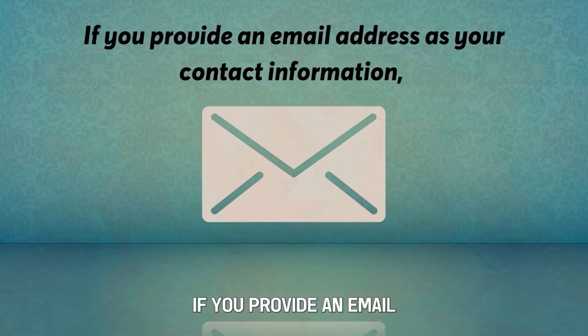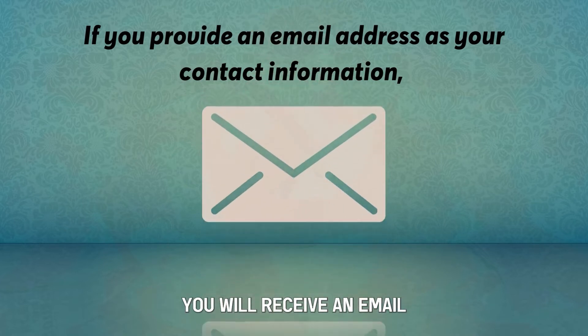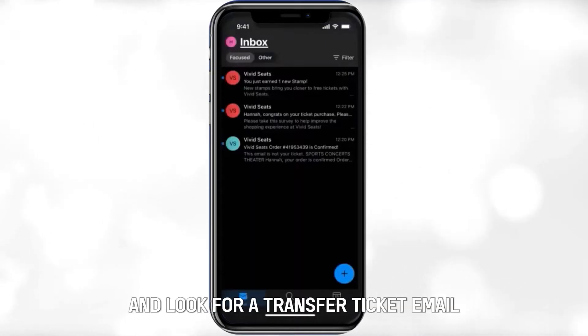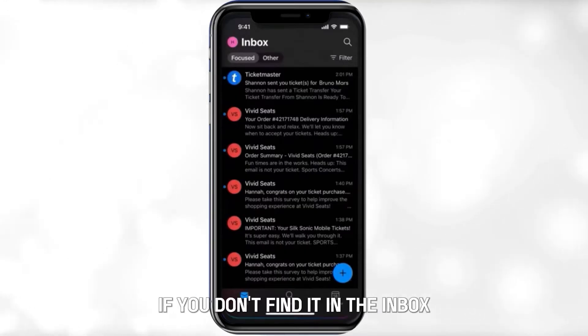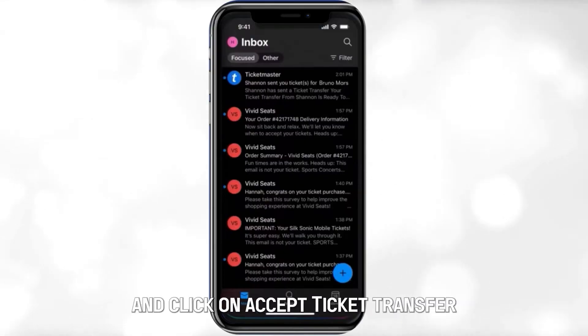Via email. Number 1: If you provide an email address as your contact information, you will receive an email. Number 2: Go to your email inbox and look for a transfer ticket email — it is probably in your spam folder if you don't find it in the inbox. Number 3: Open the email and click on Accept Ticket Transfer within the email.